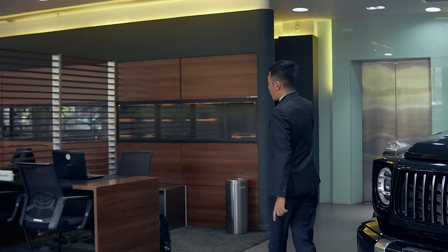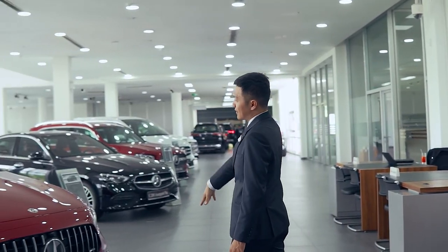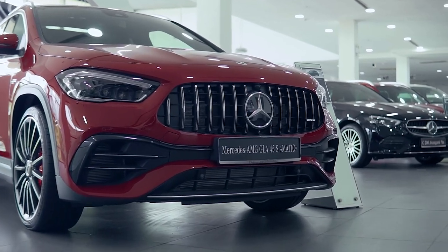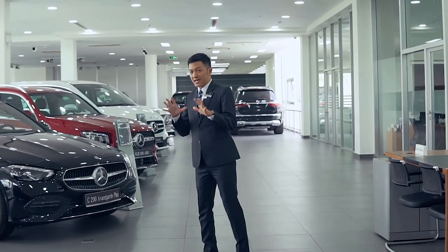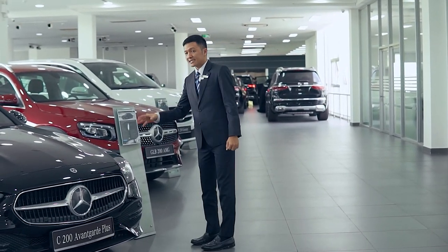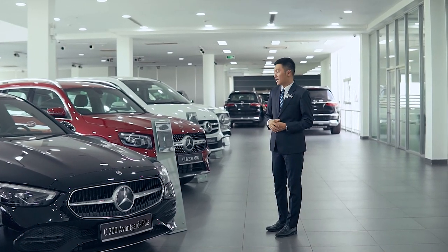Bây giờ Duy sẽ mời các bạn đi lên trên lầu. Khu vực tầng 2 thì các anh chị sẽ thấy có nhiều mẫu xe hơn, bởi vì khu vực trên này hầu như dành riêng cho xe trưng bày. Khi bước ra từ thang máy, các bạn sẽ thấy ở đây có trưng bày chiếc xe CLA 45S 4MATIC - một dòng xe hiệu suất cao rất hấp dẫn. Duy đã quay review chiếc xe này cho anh chị xem rồi. Ở đây còn có chiếc C200 Avantgarde, dòng C-Class thế hệ mới - mẫu xe rất chủ đạo của bên Duy, đa phần các anh chị đều chọn mẫu này rất nhiều.